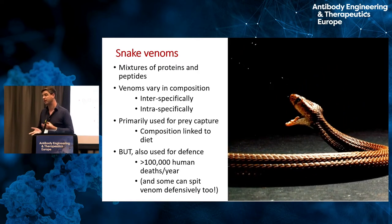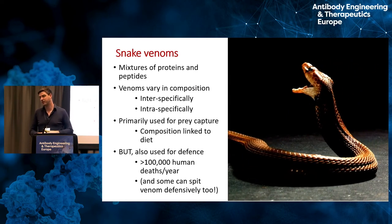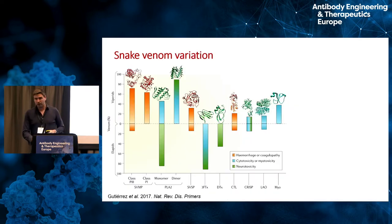Snakes also use their venom for defense, and that's the context by which people are bitten — snakes aren't trying to eat us, they're defending themselves from a perceived threat. Abdul showed this slide, which nicely simplifies snake venom variation. You've got about ten different toxin types indicated by acronyms. Some are more abundant in vipers, some in elapids, some are found in both. Some are associated with hemotoxic effects, some with neurotoxic effects, some with cytotoxic effects, and these vary in abundance between different species.